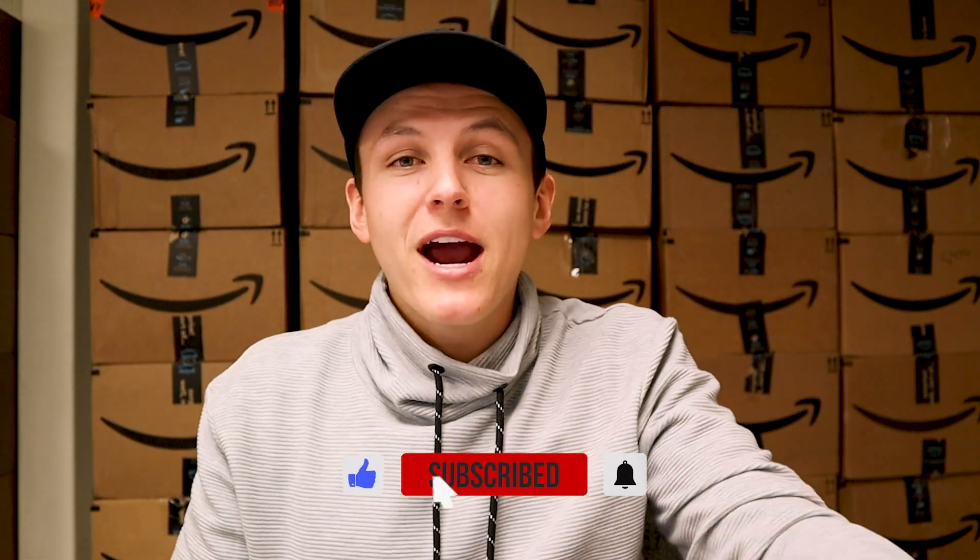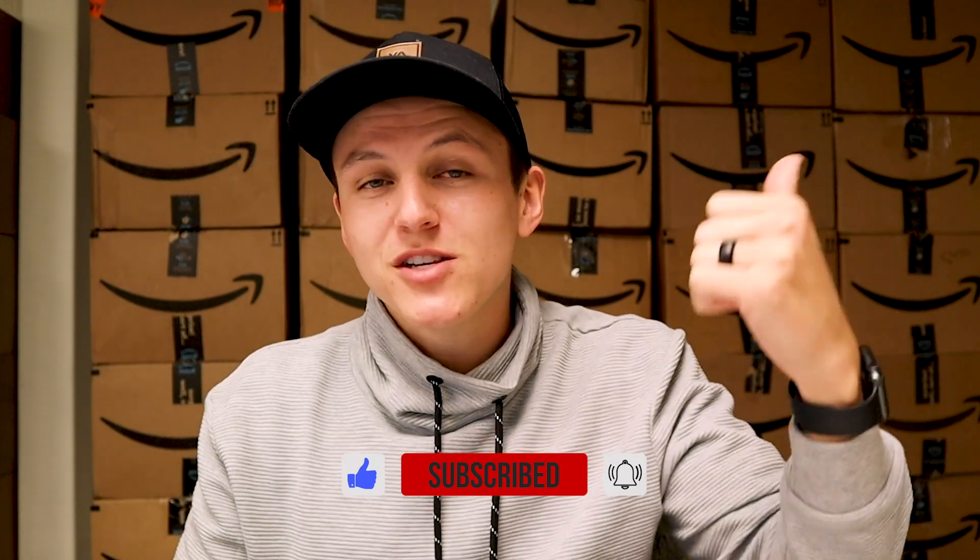So before we dive into it, make sure to go like the video for the YouTube algorithm — it would really help me out — and while you're at it, you might as well drop a comment and subscribe to the channel. I just want to say thank you guys, really appreciate the support, and let's dive into the video.